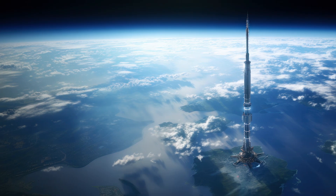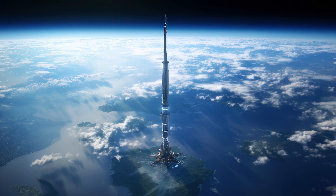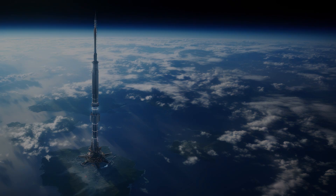Safety would be a paramount concern, and the risks of operating a space elevator would be significant. The cable itself would be the most vulnerable component. A single micrometeoroid strike or orbital debris collision could sever the cable.